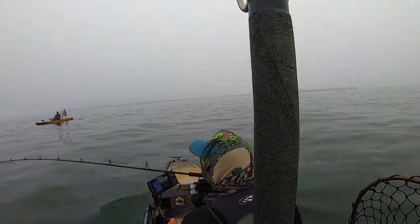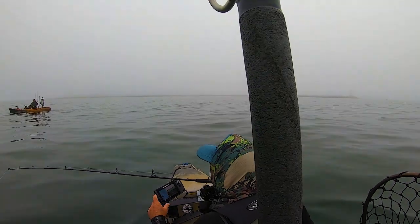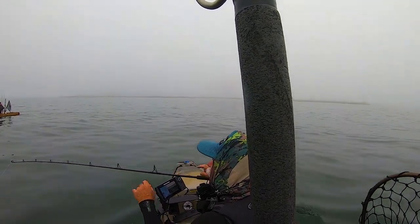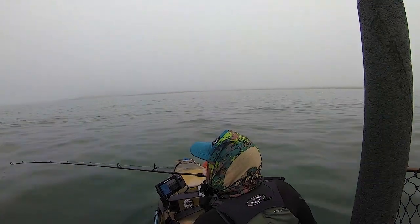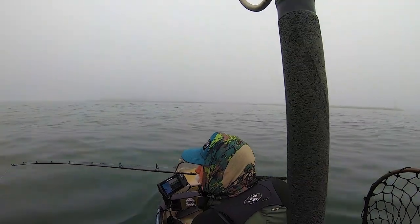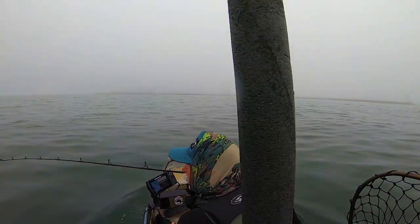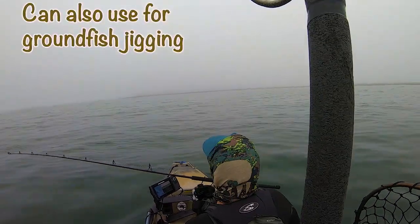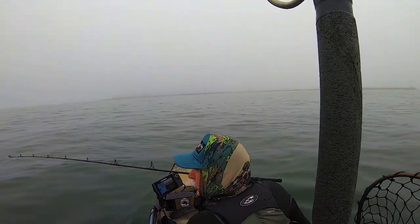"Hey, I just caught a kingfish and I let it go — it was about this big. What do you do with it? Do you tie it on? Do you jig it or troll?" "Oh okay, cool — thank you, I appreciate the information."